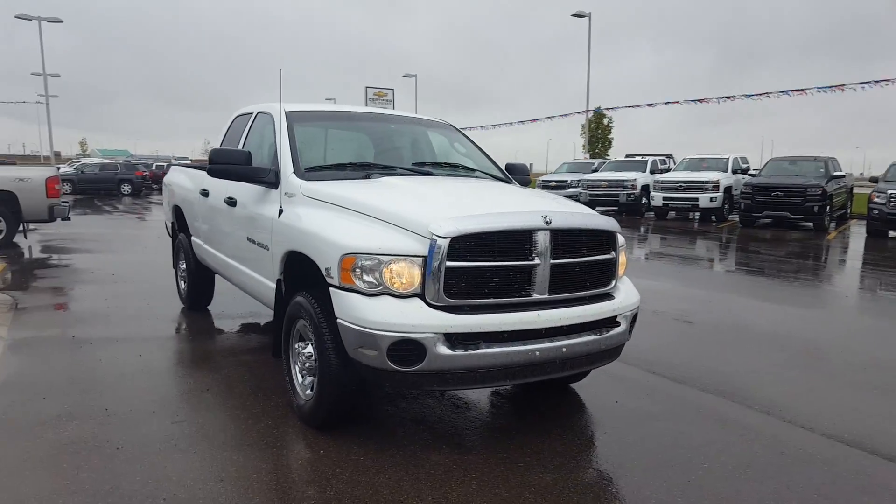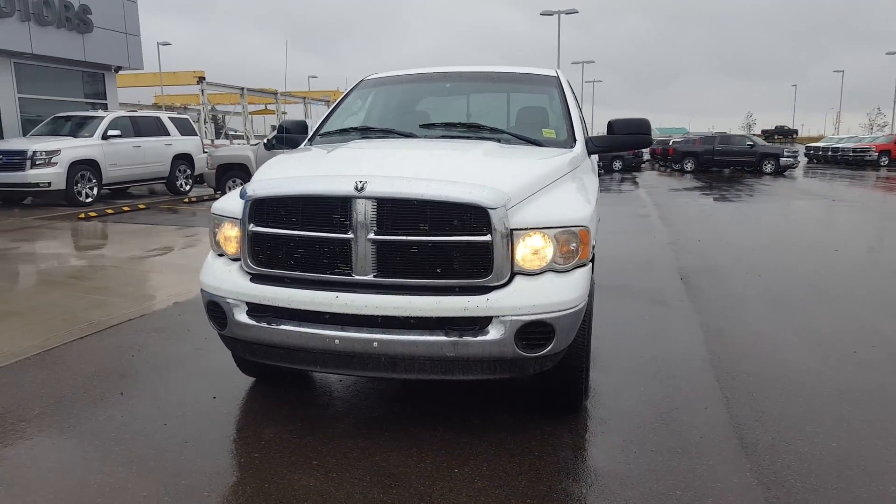This truck has 198,000 kilometers, is in incredible condition, and is a locally pre-owned unit.